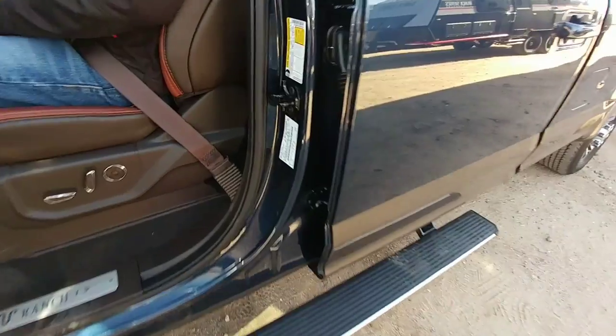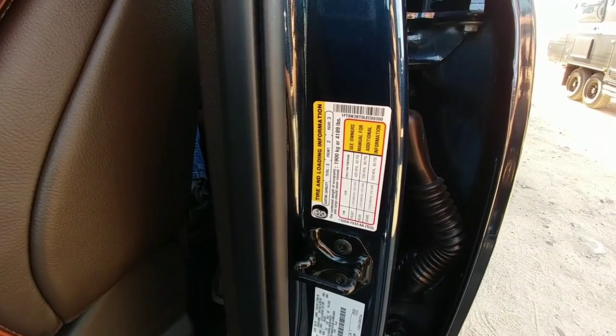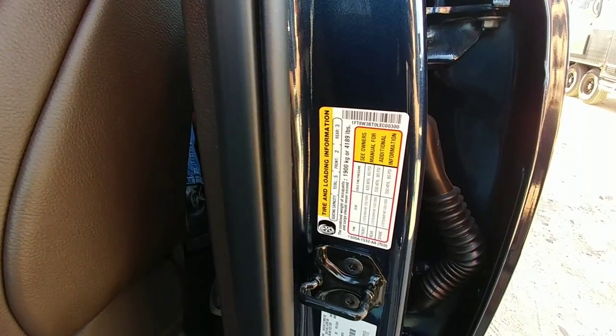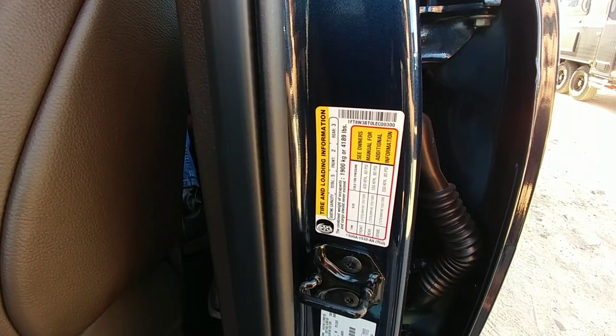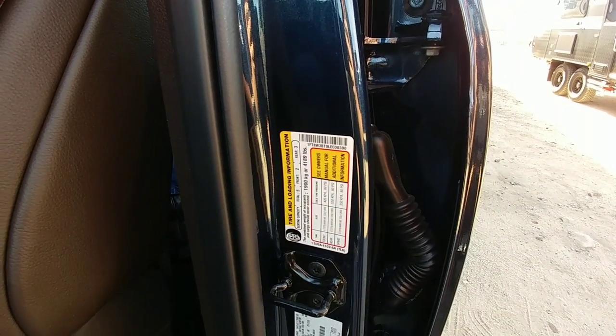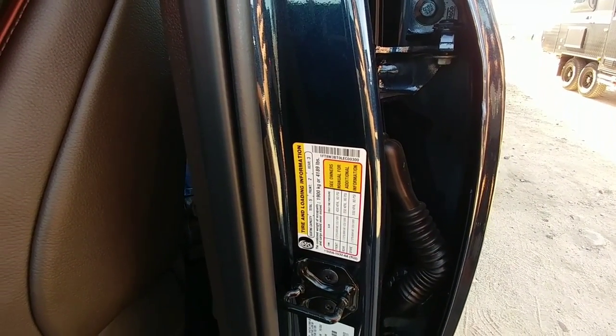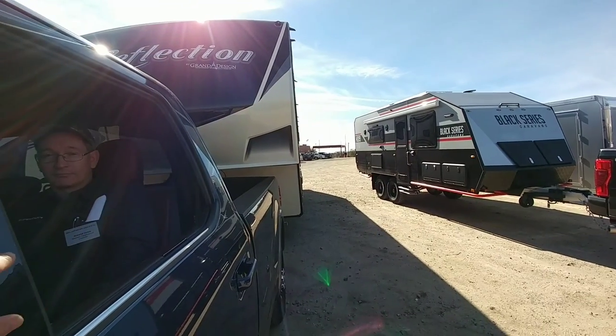One number I forgot to gather — payload capacity on this F-350 single rear wheel long bed truck: 4,189 pounds. That is a lot of payload capacity for a one-ton single rear wheel truck, and more than enough to support the pin weight of this Reflection.